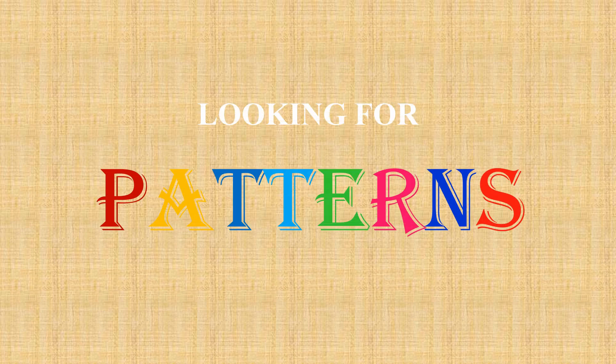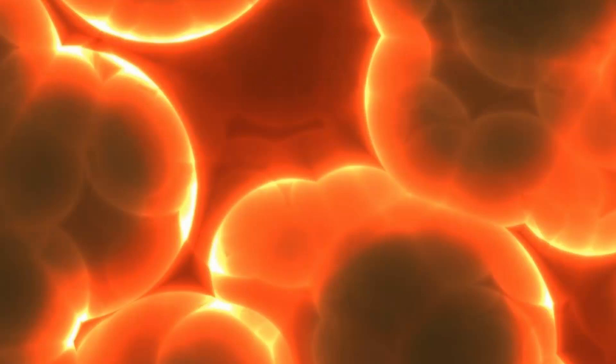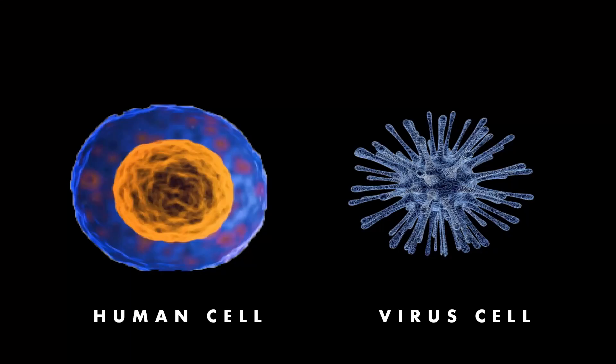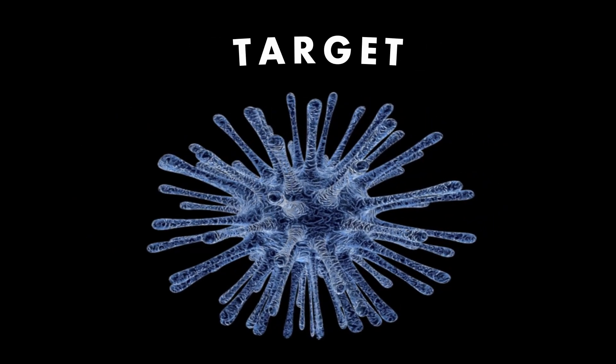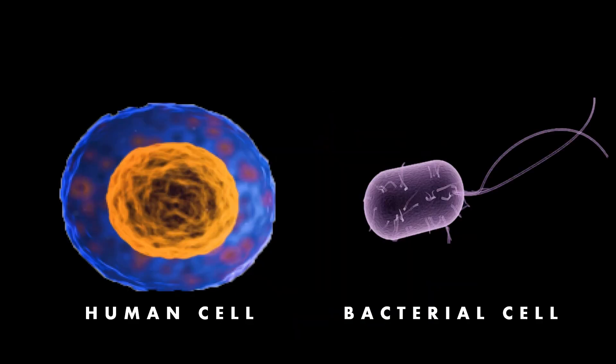Just as there are distinct patterns in life that help us determine the differences between objects, there are different patterns in biology. And more specifically, there are distinct patterns between cells that help your immune system differentiate between what is a friend and what is a foe — cells, something your body makes, versus a dangerous non-cell or pathogen.